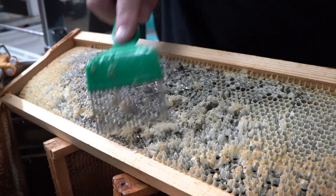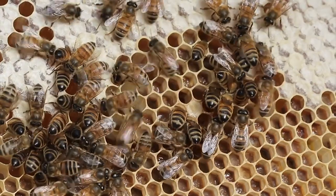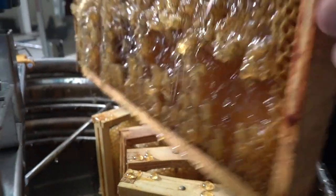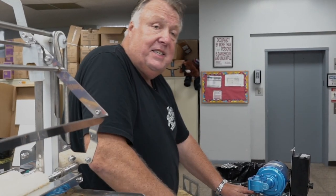Engineers have figured out that a hexagon uses the least amount of material and stores the most amount of material when used for storage — which is exactly what honeybees are using the hexagon for.